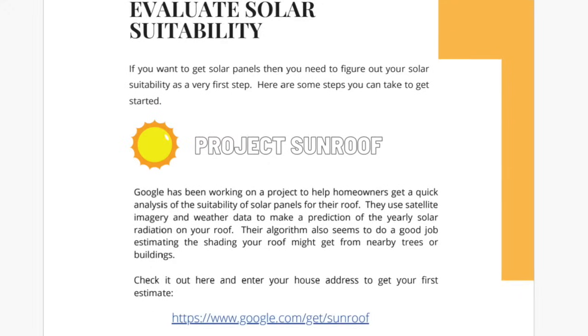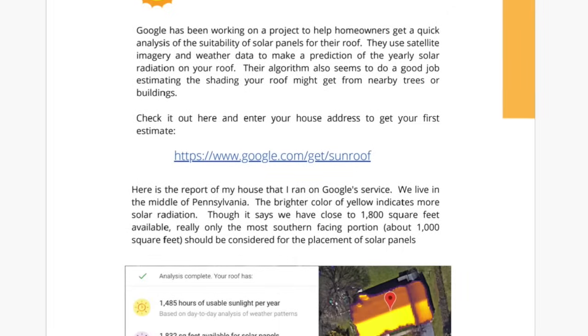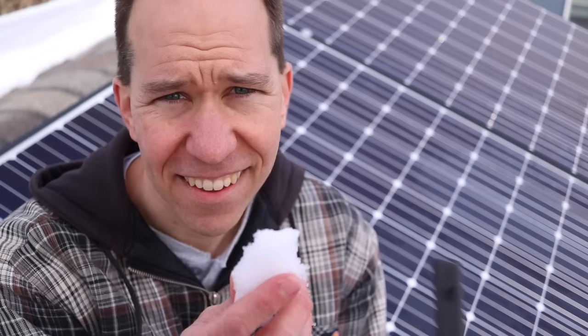Solar has been great for us and I think it could be great for a lot of people, so I'd love to help you if you're considering it. I have some resources listed in the video description, including my beginner's guide to getting solar to help you evaluate if solar might be a good fit for you. Keep letting me know your comments and solar questions, and stay tuned for the next video where I tackle what happens to solar panels when it snows.